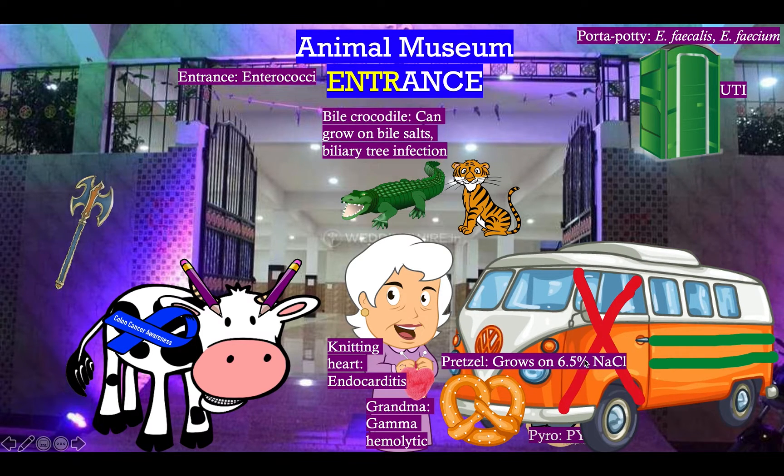Now they're done with the animal museum and they're getting picked up by the van, and this van is locked. Notice the big X on it — it's locked because Enterococcus is often vancomycin resistant. When we've got vancomycin-resistant Enterococcus, we will treat it with linezolid, represented by the lines on the van, or by this cute little tiger — tigecycline.